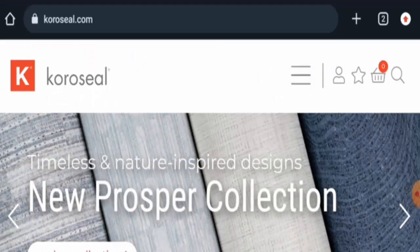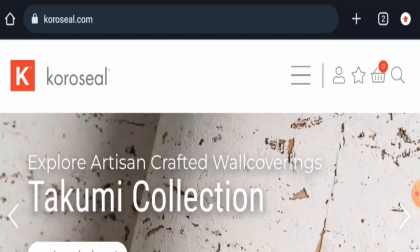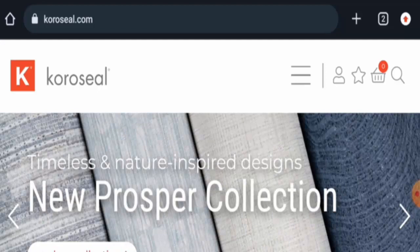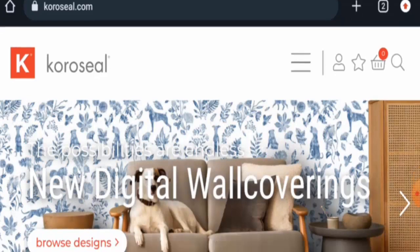Hello guys, welcome. In today's video we are going to provide you with an unbiased review of Coro Seal. If you're going to buy any product from this site, please watch this video. And if you have already experienced any fraud over this website, or if you have not received a product or got a damaged product, please watch this video till the end.